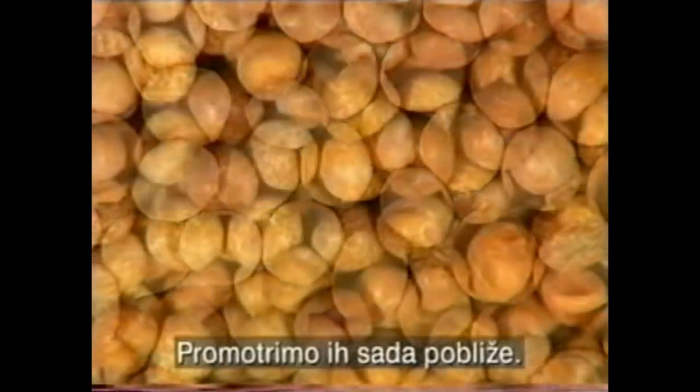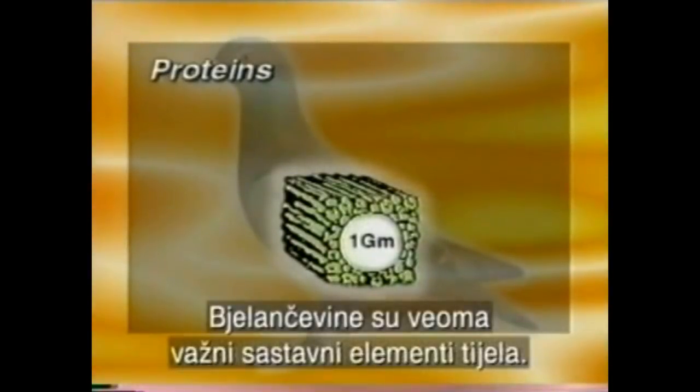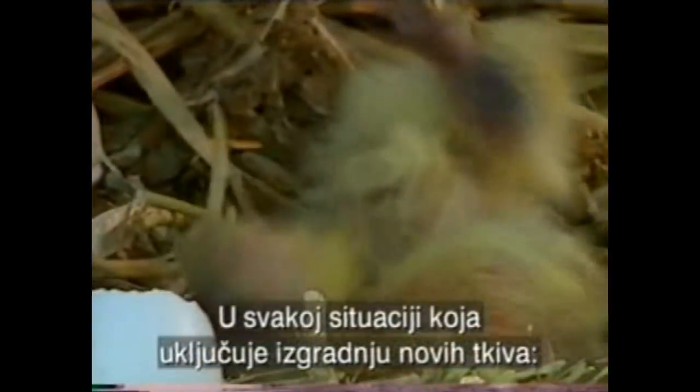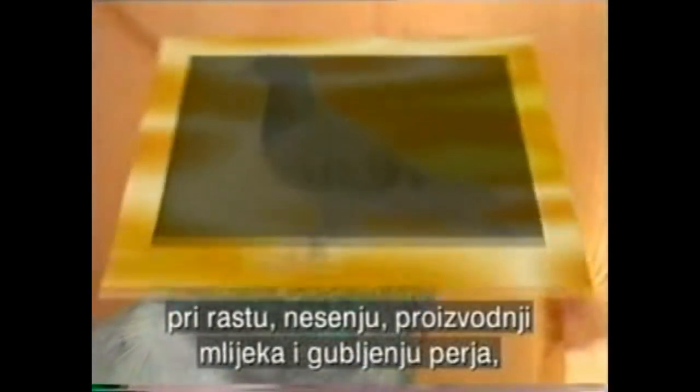Let us now take a closer look at these food elements. Proteins are very important building elements for the body. The body of a pigeon consists of about 20% protein. With every situation involving build-up of new tissues — growth, laying of eggs, crop milk production, molting — the protein requirements increase.